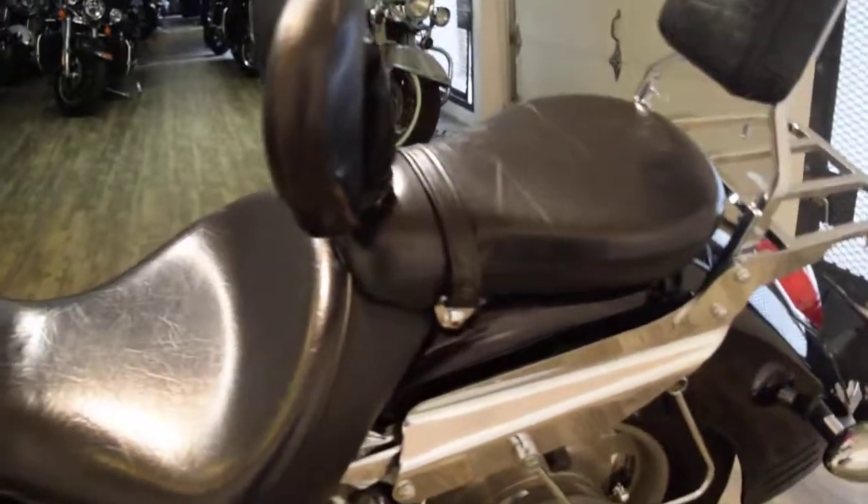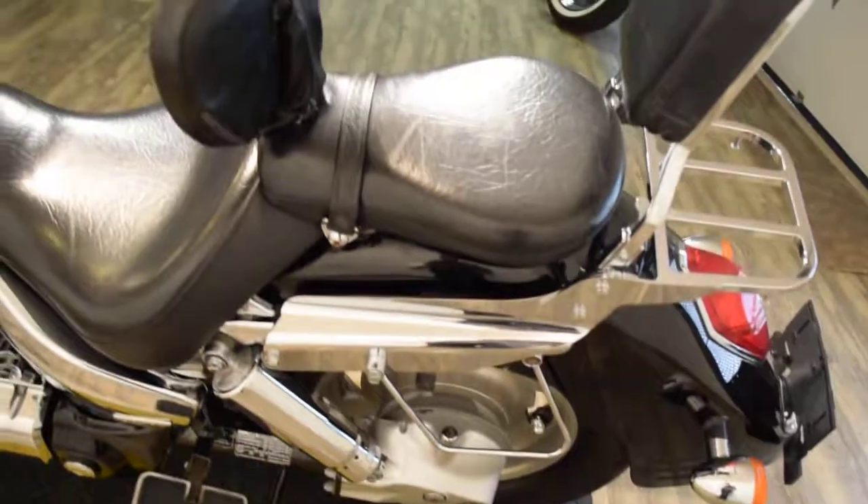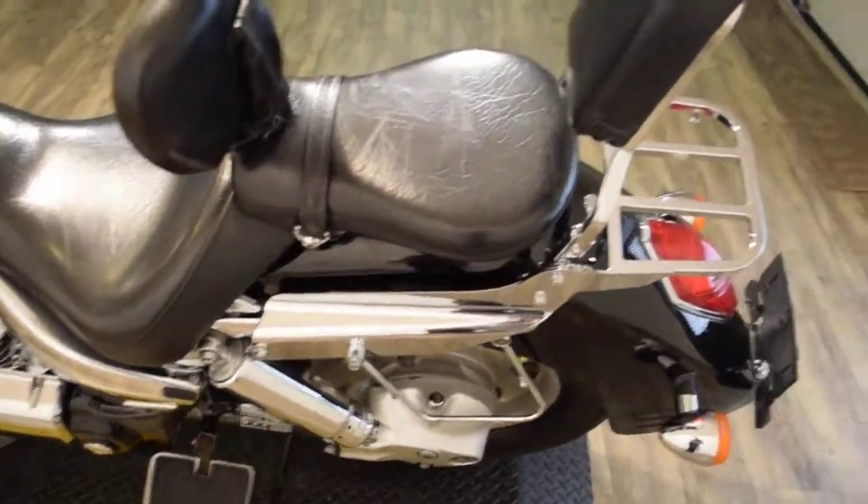This bike has been service and safety inspected. It's got two brand new tires. We have about 400 bikes in stock, we do out-of-state financing, and we sell bikes to people all over the world.